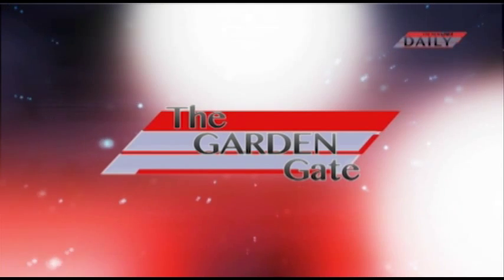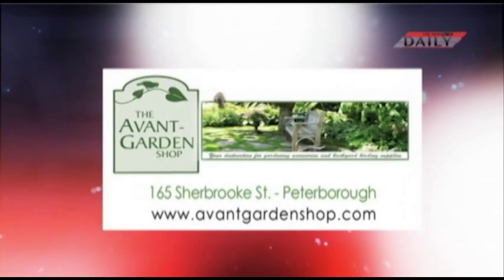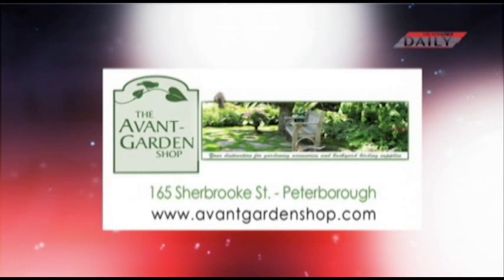I hope you'll join me next time on The Garden Gate to learn a little bit more about the artists and other products that we have at the shop. We'll see you then. Thanks for joining me. The Garden Gate is brought to you by The Avant Garden Shop, your destination for gardening accessories and backyard birding supplies.